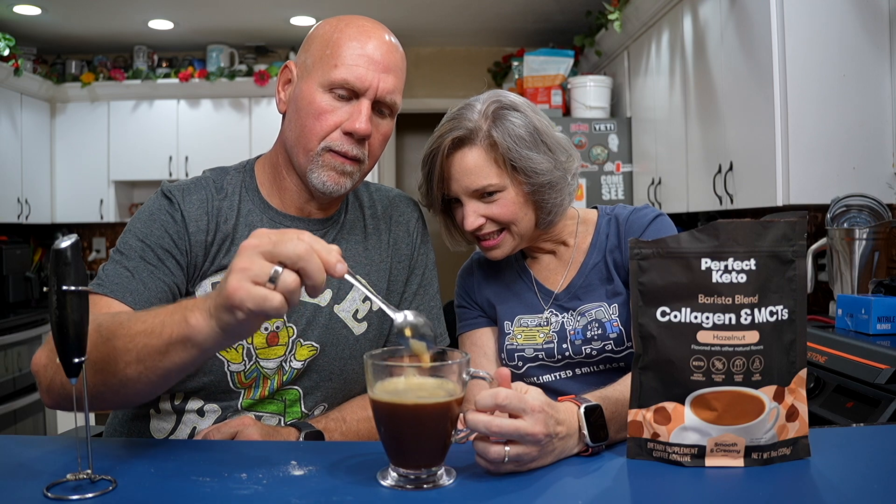What if you don't have a frother? I have a feeling it's not going to mix as well with a spoon, but give it a try because not everybody has a blender. The problem is you have the crema from the espresso coffee. Actually, I'm pretty impressed — it's mixing. With a spoon, I would say it's equivalent to using Coffee Mate. Do you remember the old-fashioned Coffee Mate? I've eaten like a metric ton of that stuff over the years. I can get on board with this.